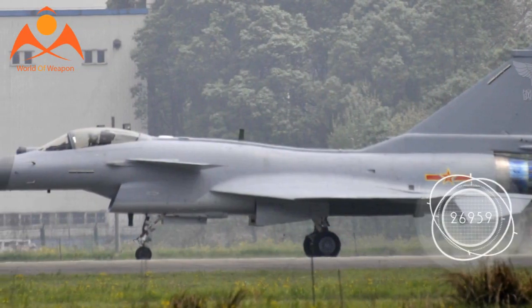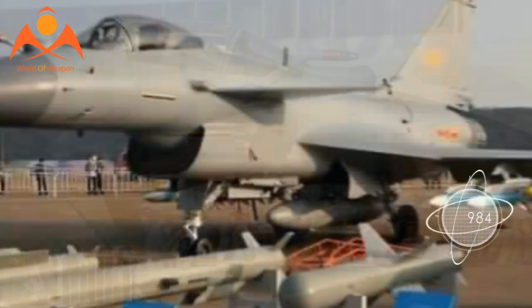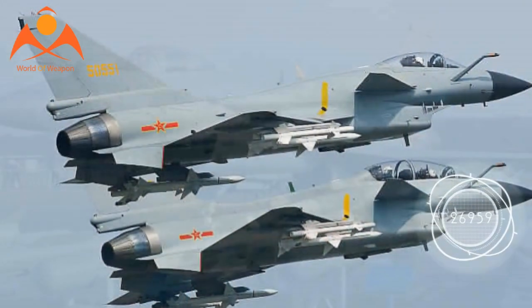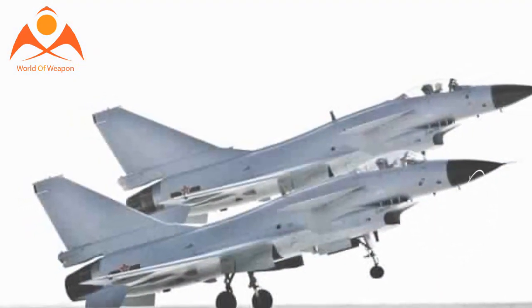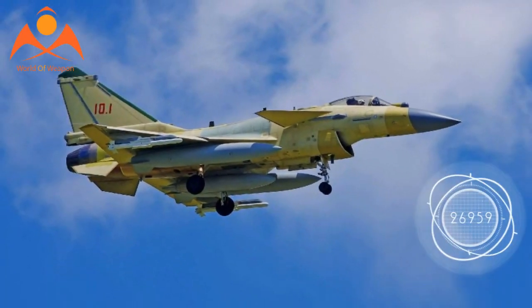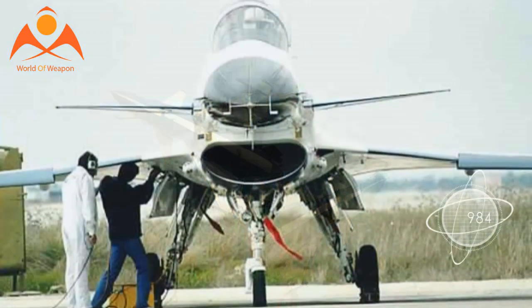Recent footage of the J-10 TVC in action demonstrates some of the real-world capabilities of thrust vectoring control. The jet successfully performed Pugachev's Cobra, a technically demanding aerobatic maneuver that involves a jet lifting its nose slightly above 90 degrees and then all the way back down to horizontal. The J-10 TVC also executed the falling leaf maneuver, in which the pilot swings the aircraft back and forth in a series of full stalls.